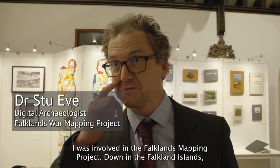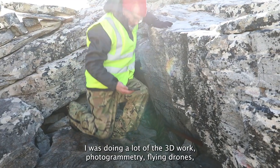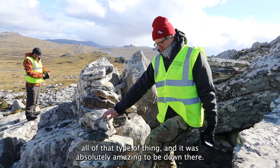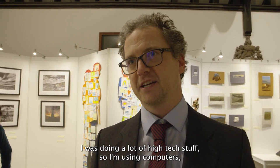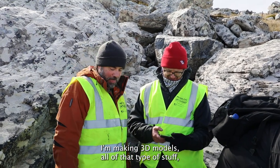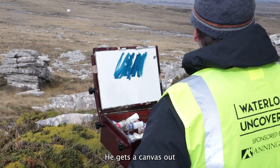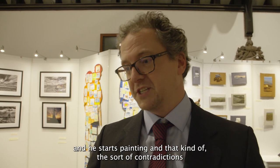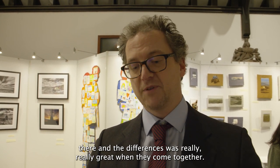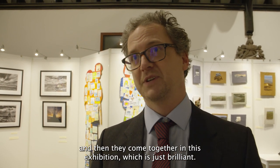I'm Dr Stew Eve. I was involved in the Falklands mapping project. Down in the Falklands Islands I was doing a lot of the 3D work — photogrammetry, flying drones, all of that type of thing. And it was absolutely amazing to be down there. What was really interesting was I was doing a lot of high-tech stuff — using computers, making 3D models — whereas Doug is just sitting there with his old artist palette, gets a canvas out and starts painting. The sort of contradictions and differences is really great when they come together. We've got this very high-tech stuff and this very low-tech stuff, and then they come together in this exhibition, which is just brilliant.